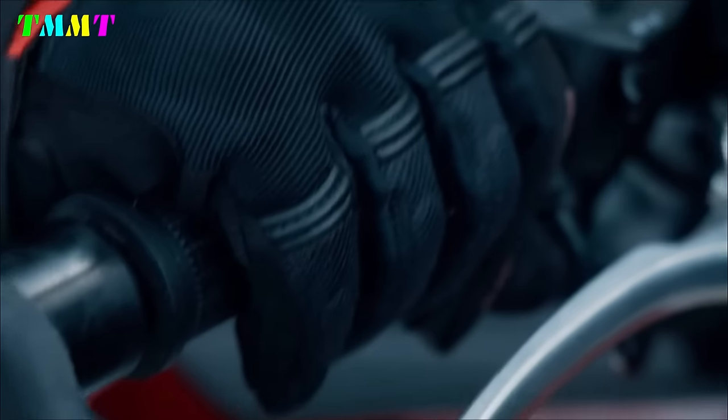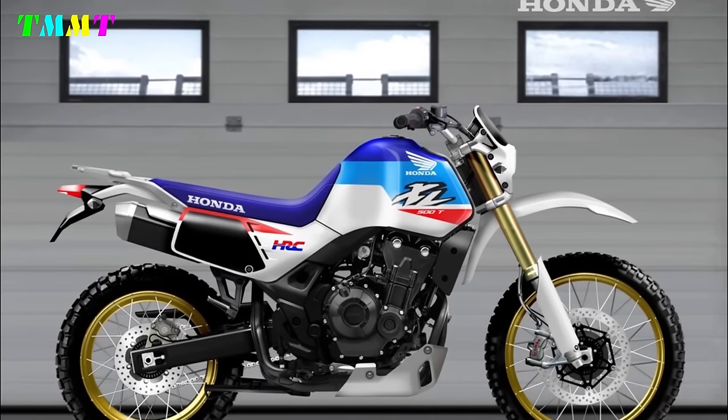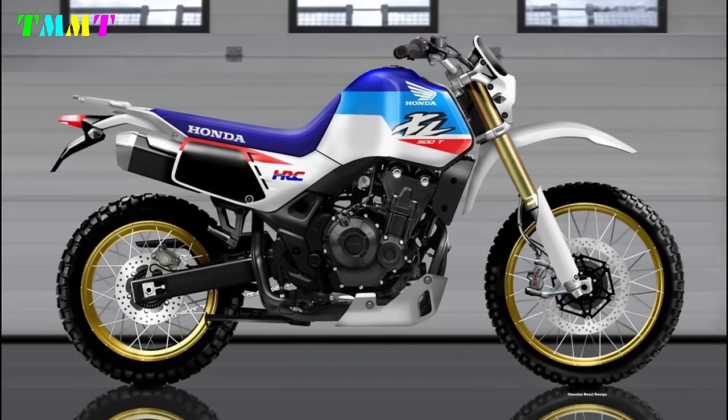This vehicle, with a power of around 50 horsepower and a weight of less than 160 kilograms, will certainly make many enthusiasts happy who are looking for a motorbike that is truly total but not too demanding. Wrapped in a superstructure with typical 80s style elements revised in a modern style and with HRC livery, it will certainly achieve extraordinary success.